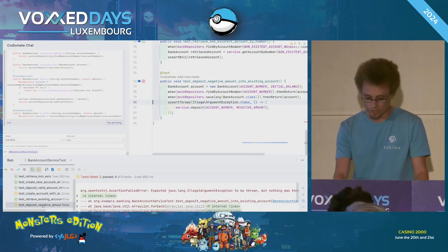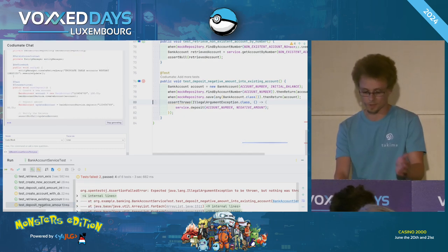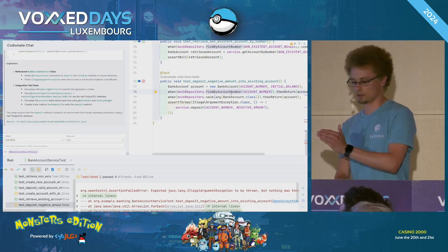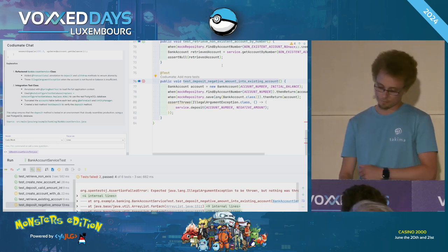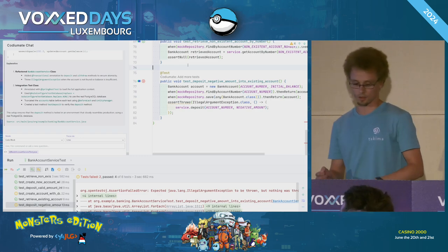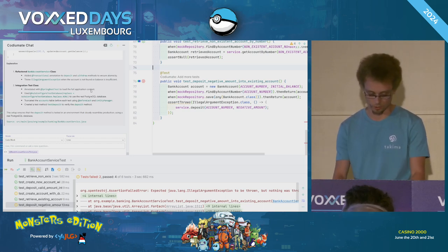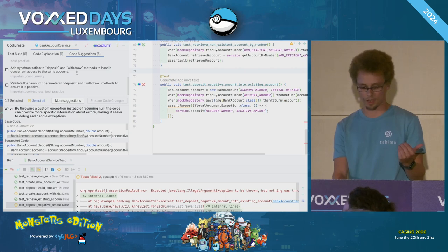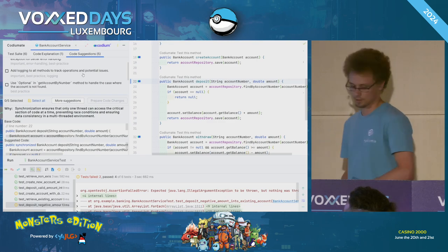You can see some tests are not good to go because we have some issues — for example with the negative bank account, because it was testing against an exception. The problem here is that our domain code is returning null, not an exception. What we can do about it: two things. We can change the test, or we can discuss with colleagues about the domain and change the domain to return an exception. Or we can go into the code suggestion and see if there are any suggestions about throwing an exception, and if so, we can fix it in one click.